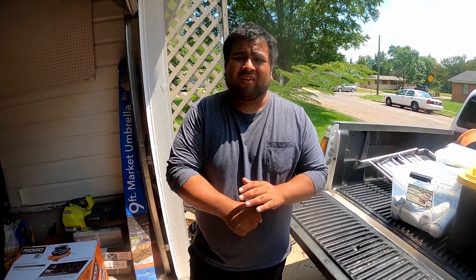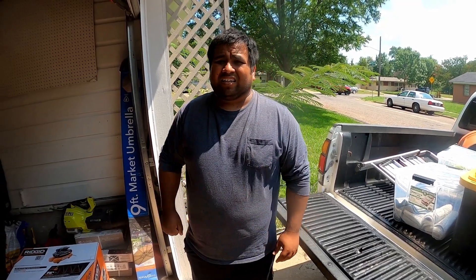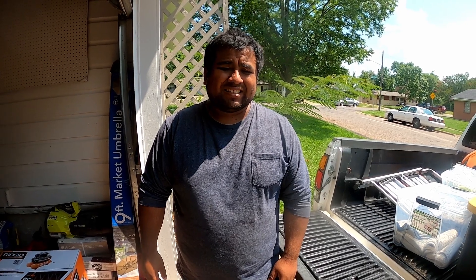I want to say that day was around 100, 102 degrees. Do you remember Nathan? It was high 90s for sure. Yeah, it was super hot. I didn't have too much cold water, so I was dying out there. But we got it done. We got paid for it. It was a good day overall. The Texas summer heat is brutal.